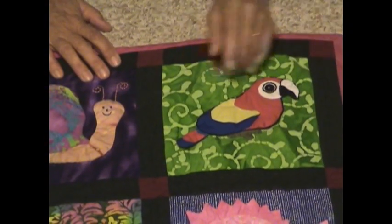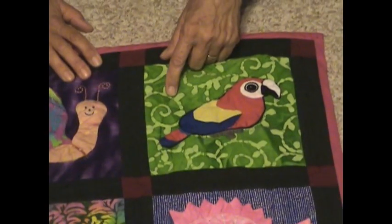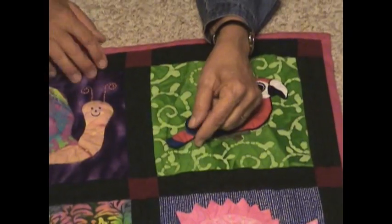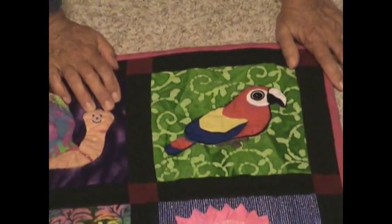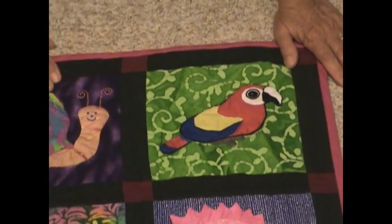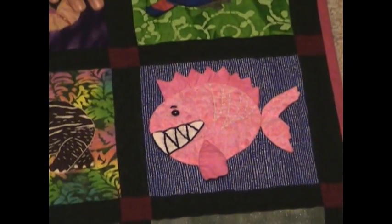Everything is hand applique and hand embroidered; I pieced everything with my machine. This is an image I got off a bird durable website — they gave me permission to recreate it — and this little scarlet macaw has a crinkly tail. To get the crinkle, I just took normal cellophane like gift wrap cellophane and put it inside the parts I wanted to crinkle.